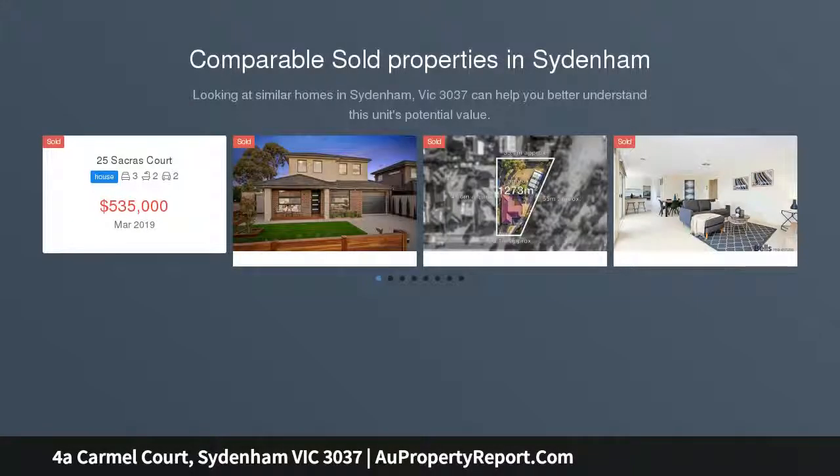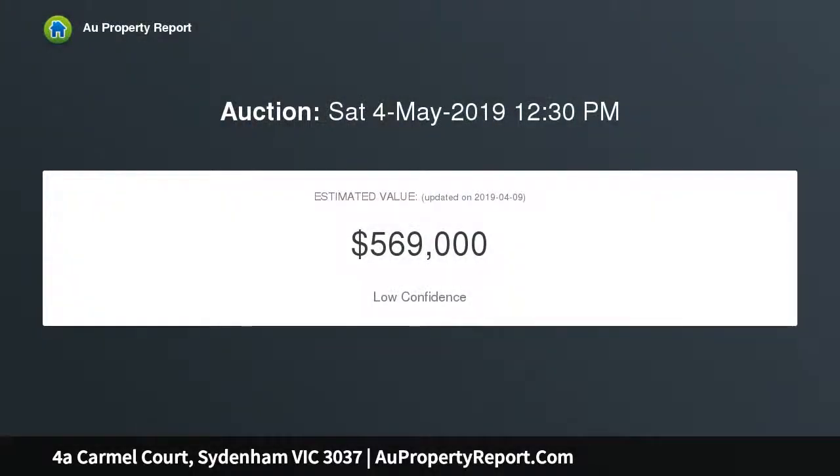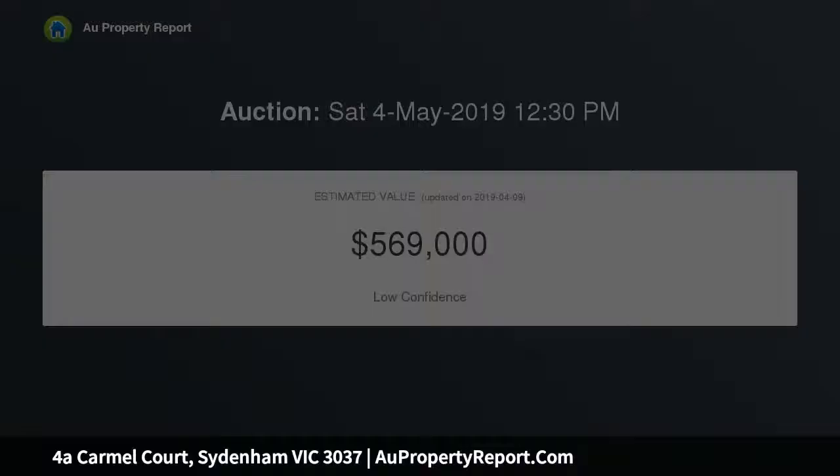In such a sought after location, this property will have you reaping the rewards for years to come as it is perfectly positioned close to all major infrastructure that Sydenham has to offer, including Water Gardens Shopping Center, Water Gardens train station, bus stops, local primary and high schools, as well as freeway access.